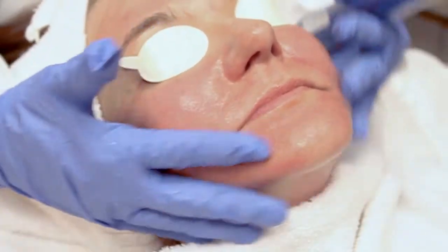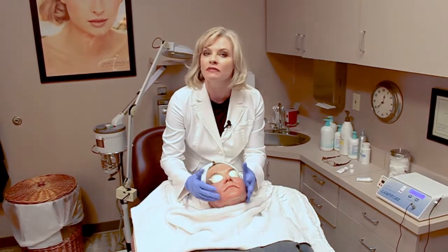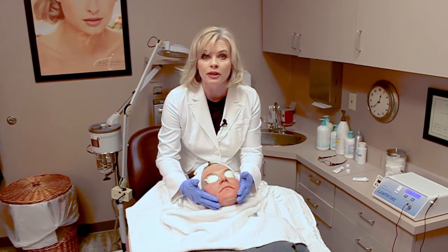As you can see, she has some redness right now. Most of the redness will be gone within about an hour. Tomorrow she'll have a little bit of redness but she can wear makeup tomorrow, so she could go back to work if she wants to.